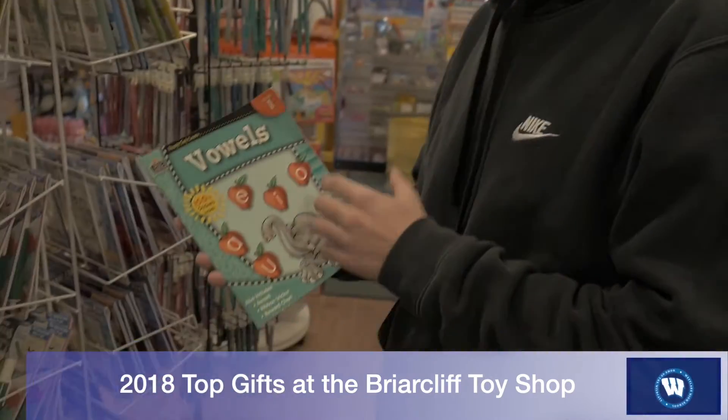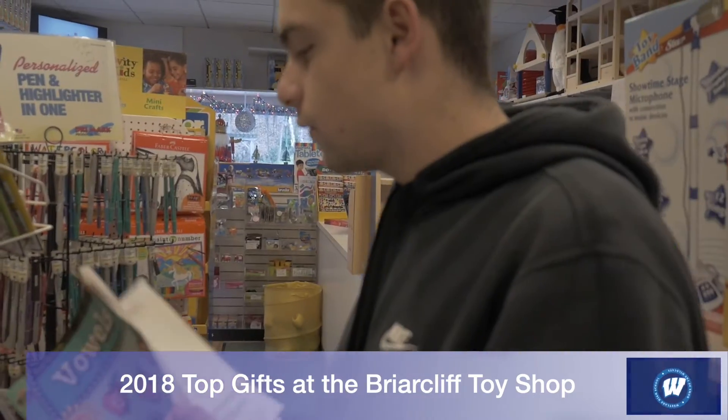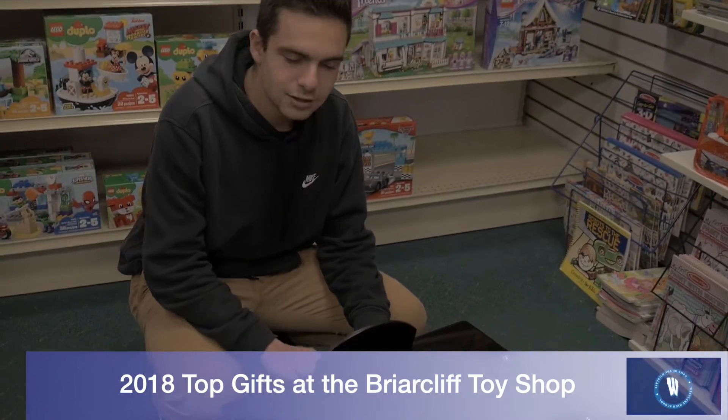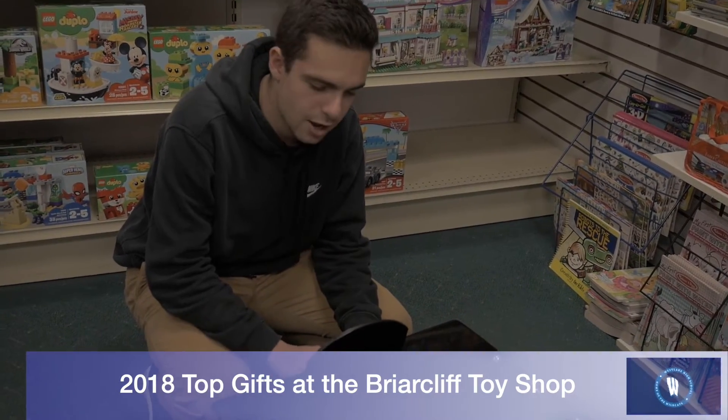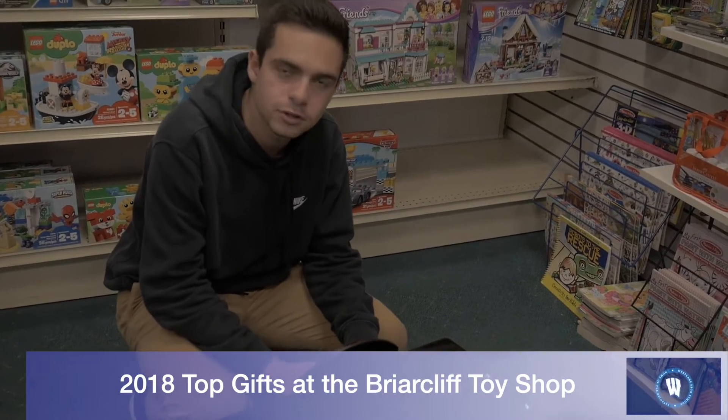I didn't know what vowels were, and this is where I learned them. This is great for little kids to learn vowels before school starts. This piano is a huge seller for 12 months and up, for kids to learn how to play piano if they are in love with music.